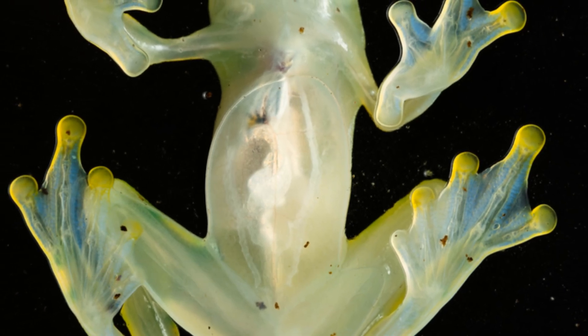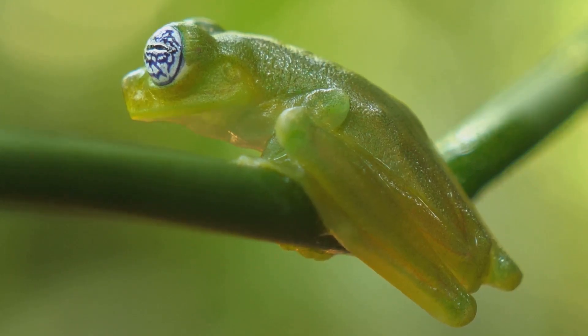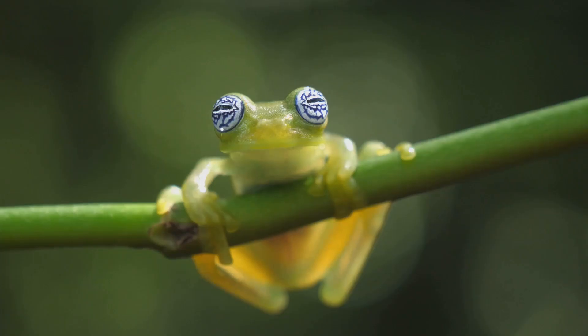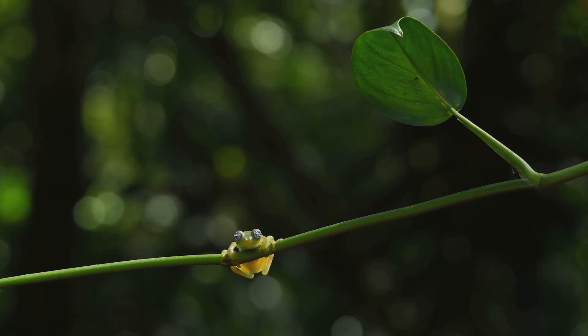The glass frog's translucent belly is its signature feature, letting us see its beating heart and delicate organs. Its lime green back, speckled like rainforest leaves, blends perfectly with its surroundings. This dual coloration is a sophisticated camouflage, making the frog nearly invisible to predators above and below. Witnessing a glass frog is seeing evolution's artistry in action.